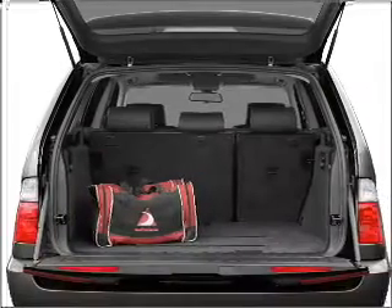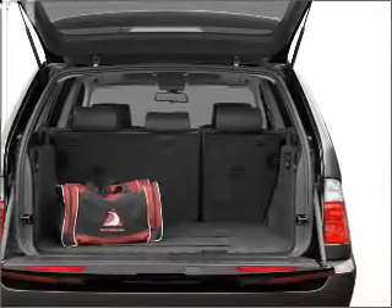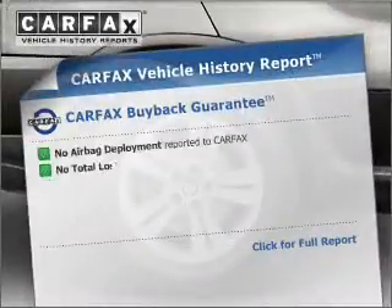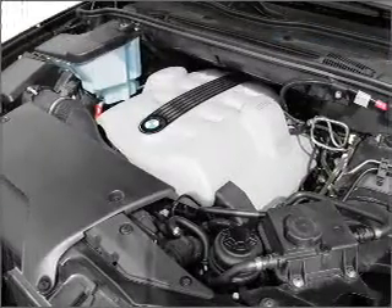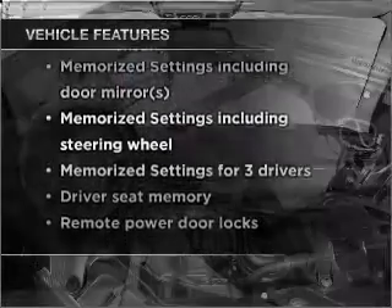Stand out from the crowd with premium wheels. Anti-lock brakes help you bring your vehicle to a safe stop, and memory settings are one of many features. Rest easy knowing this vehicle comes with a Carfax vehicle history report from Carfax, the most trusted provider of vehicle information. With these notable features, you won't want to miss out on the opportunity to own this amazing vehicle.